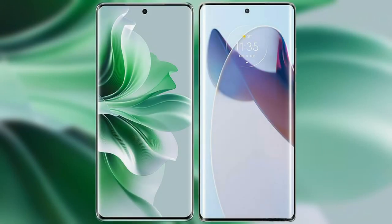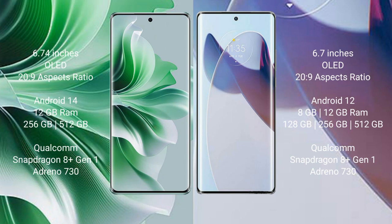I will compare the new Oppo Reno 11 Pro with Motorola Moto X30 Pro. Oppo Reno 11 Pro comes with a 6.74 inches OLED display, and Motorola Moto X30 Pro comes with a 6.7 inches OLED display.